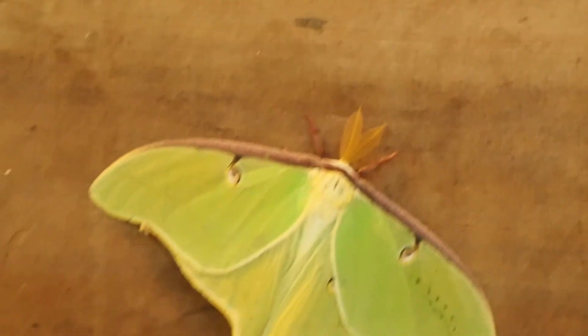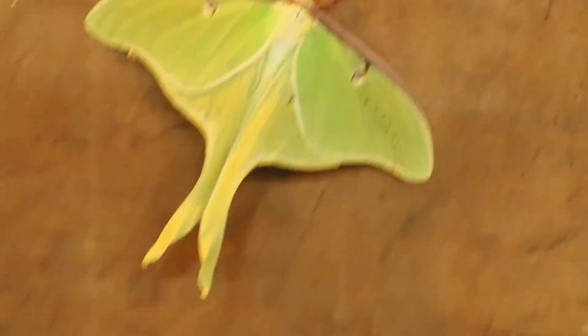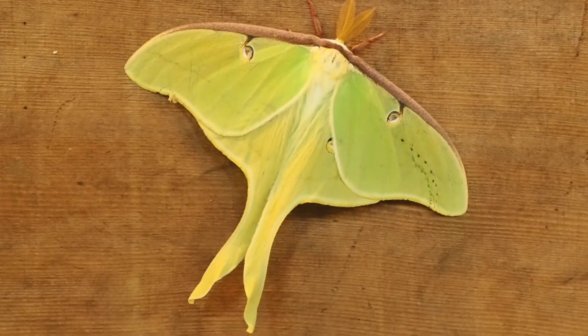There's a nice green one here. We've got this one here, which is at the bottom of the door. And if you look up here by the light, you can see there's another two. That's what they are — they're Luna moths.